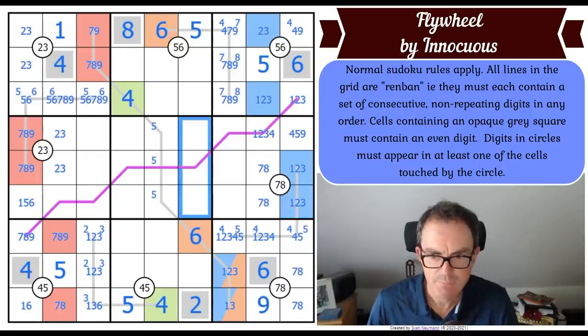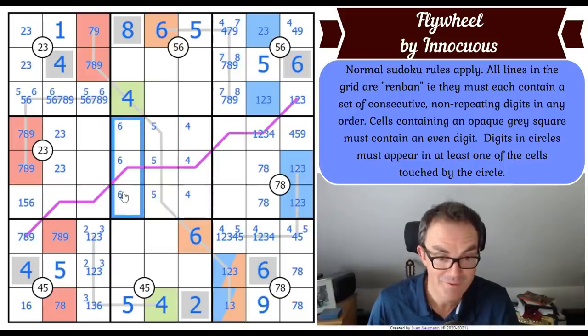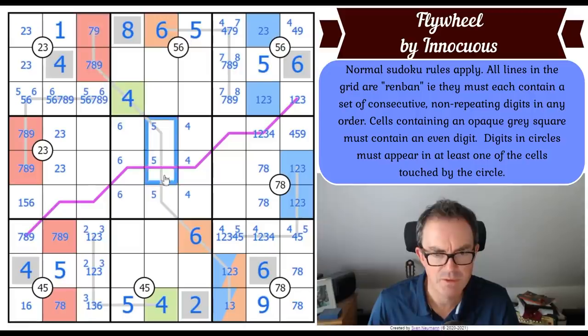There's a four in one of those squares and a six in one of those squares. When I got that four I was immediately looking for the six.